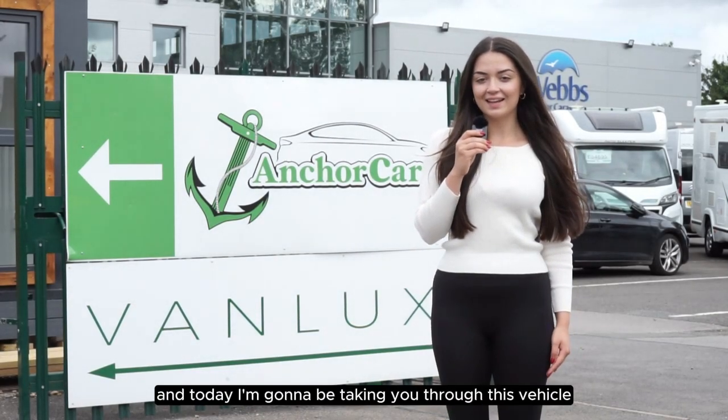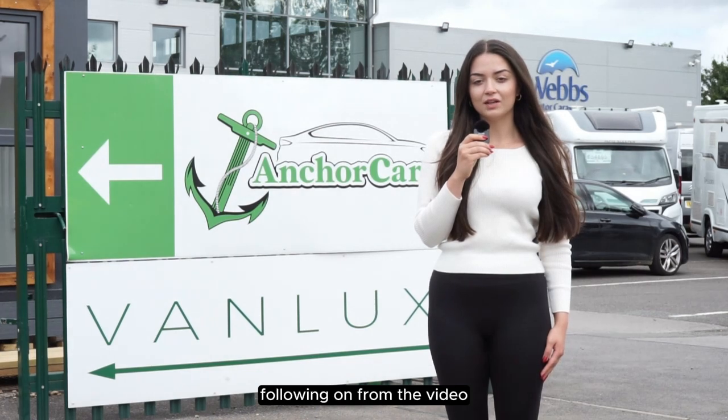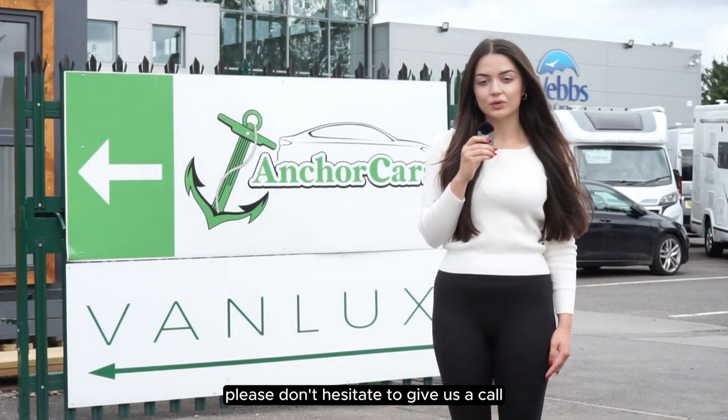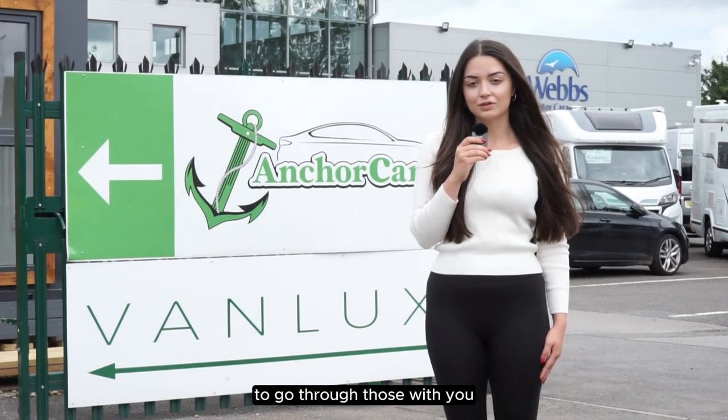My name is Amy from VanLux and today I'm going to be taking you through this vehicle. If you do have any questions following on from the video, please don't hesitate to give us a call on the numbers shown above and our salesmen will be more than happy to go through those with you.